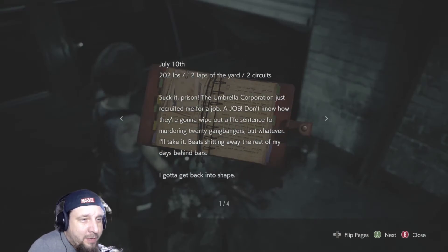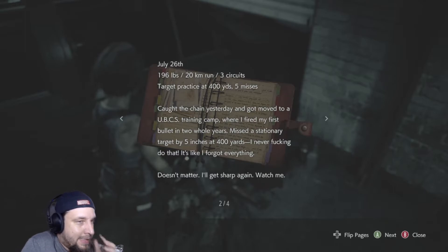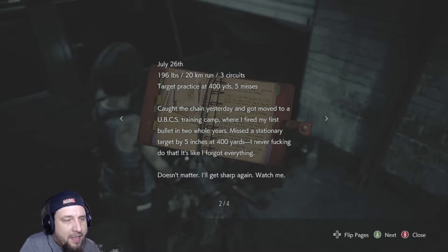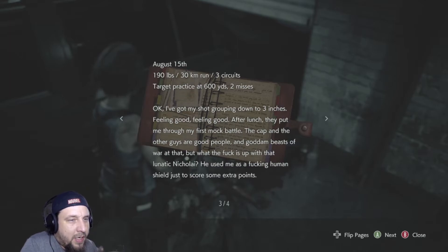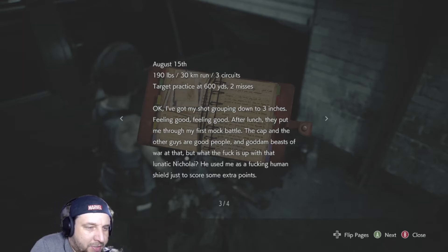Training log, July 10th: 202 pounds, 12 laps, 2 circuits. Suck it, prison. The Umbrella Corporation just recruited me for a job — don't know how they're gonna wipe out a life sentence for murdering 20 gangbangers, but whatever, I'll take it. Beat spending the rest of my days behind bars. I'm gonna get back into shape. 196 — he lost some weight — went from 2 to 3 circuits. Caught the chain, got moved to a UBCS training camp where I fired my first bullet in two whole years. Missed a stationary target by 5 inches at 400 yards. I never do that — it's like I forgot everything. Doesn't matter, I'll get sharp again. August 15th: 190 pounds, 3 circuits, target practice at 600 yards, 2 misses. Got my short grouping down to 3 inches, feeling good. After lunch they put me through my first mock battle. The cap and the other guys are good people — goddamn beasts of war. But what the f*** is up with that lunatic Nikolai? He used me as a human shield just to score some extra points.